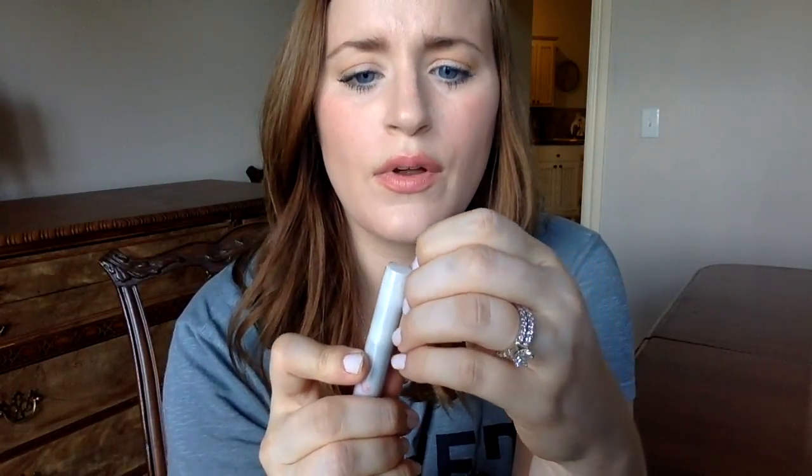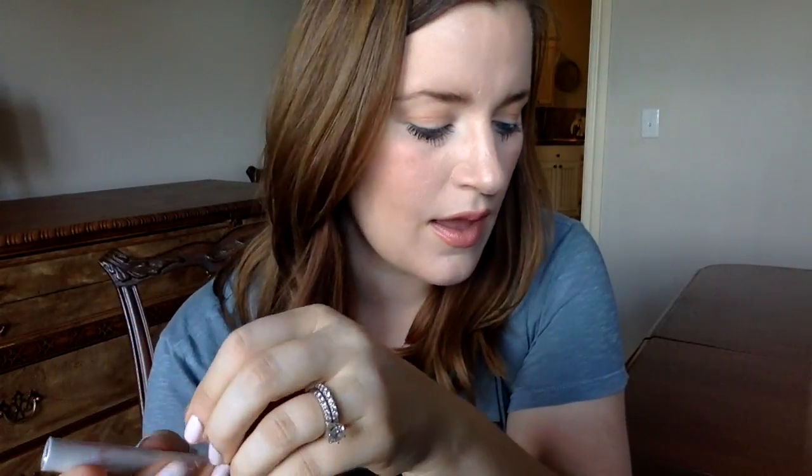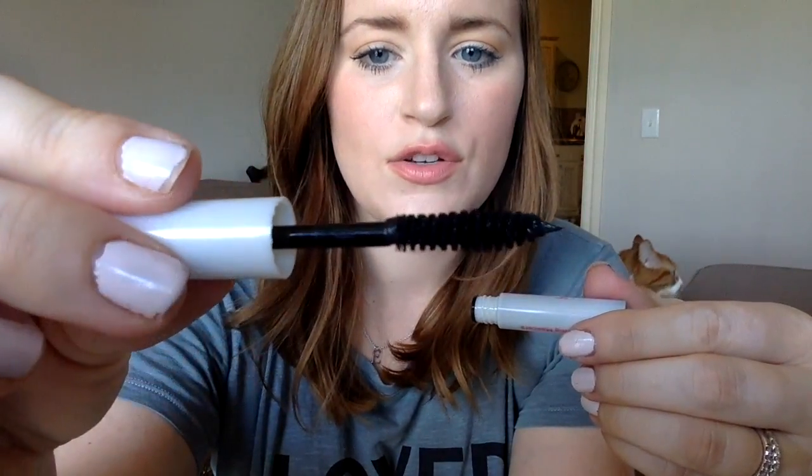Our last item is a sealed Mally mascara. It says it's a volumizing mascara. I've heard of Mally Beauty but I don't think I've owned anything yet. So we've got a couple of new companies for me this month: Milk Makeup, which I've heard of but never bought, and Mally. This Lemon Rinse I don't know who that is by — Beautiful Nutrition. Let's see how these bristles look.